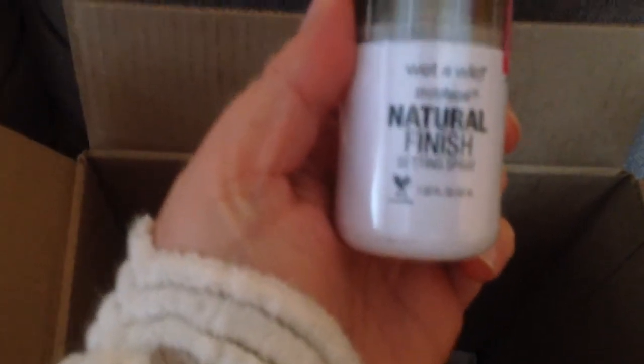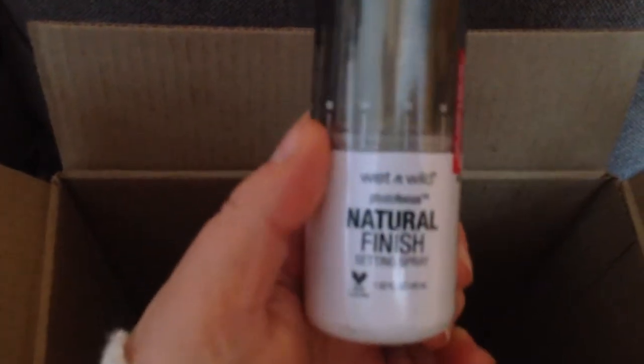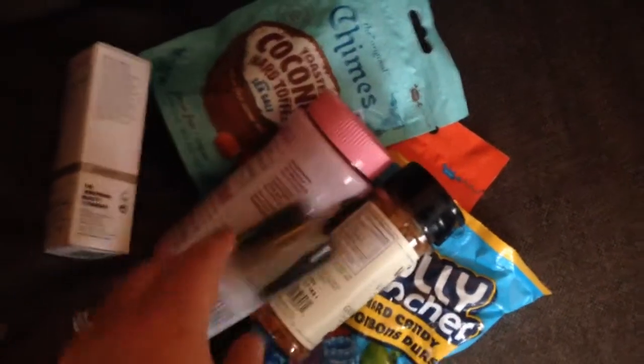Wet n' Wild Photo Focus Natural Finish Setting Spray. That was a good price too, and I've read great reviews on this. I think that was under $5 for that.